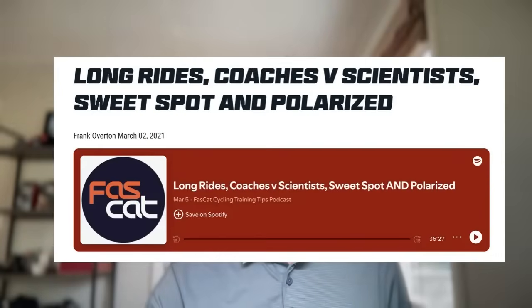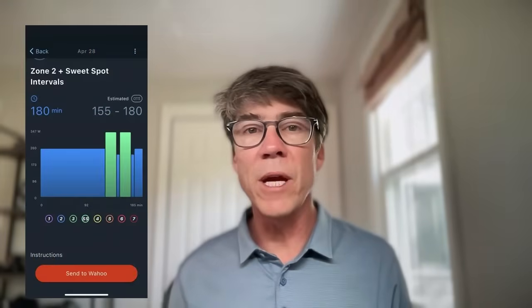Did you know you can do both sweet spot and zone two in the same ride? Yes, it's very true. You can do it naturally or you can manipulate the intensities. Way number one is manipulating the intensity — you can intentionally structure a ride to start in zone two, which is how all sweet spot interval workouts occur anyway because we have you warm up in zone two.